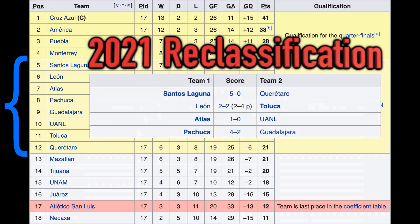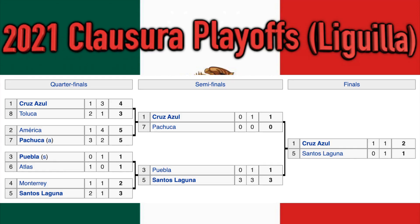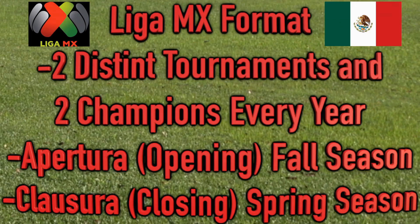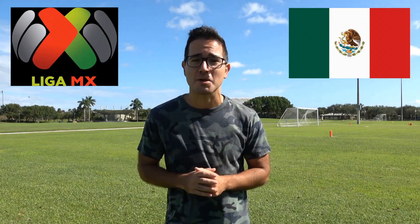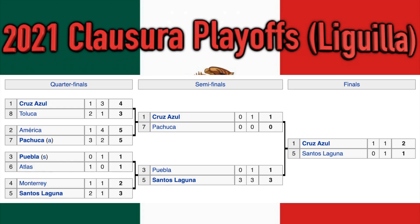In conclusion, there are plenty of options for you to watch LazyTown, whether you prefer streaming, purchasing, or watching on traditional TV. So grab some popcorn, gather the kids — or just yourself — and get ready to enjoy the colorful and energetic world of LazyTown. Happy watching!